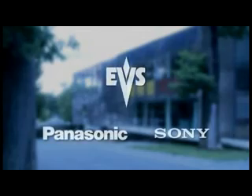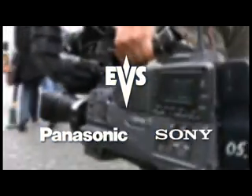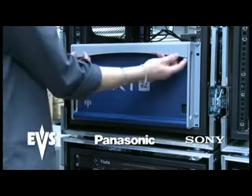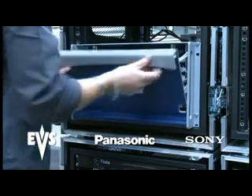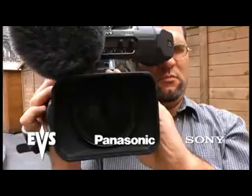EVS, Panasonic and Sony have greatly contributed to improving the efficiency of today's broadcast production. All three manufacturers are looking ahead together with the aim of creating better content at a faster pace and with more efficiency.